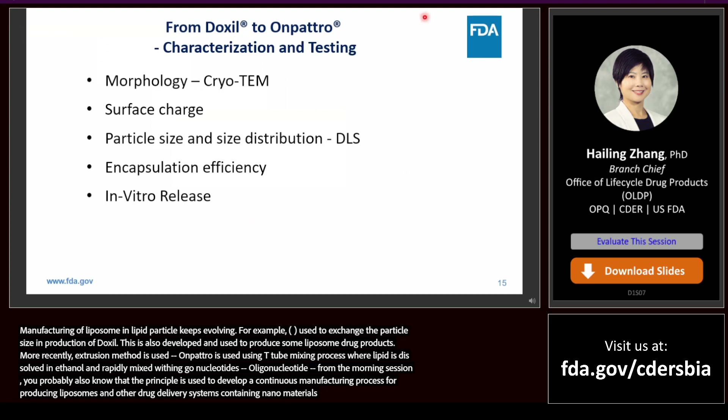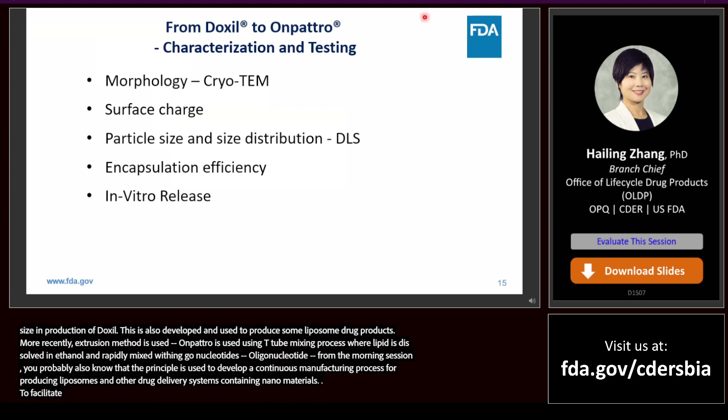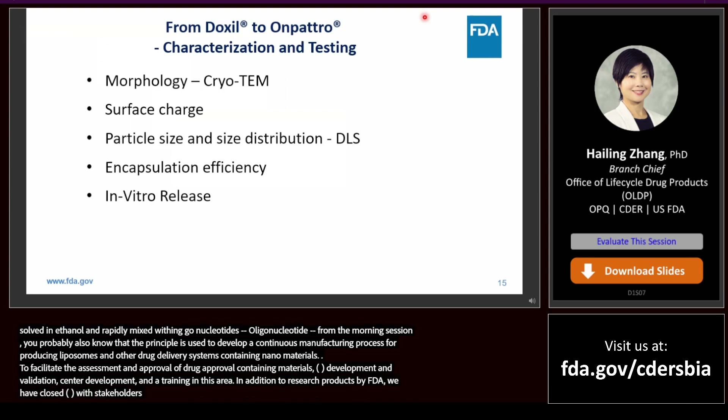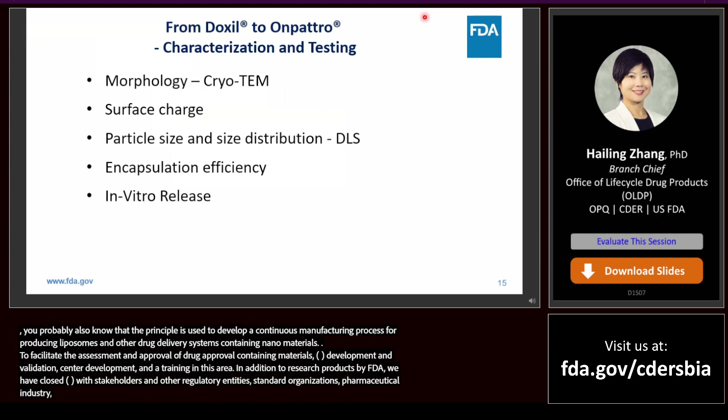To facilitate the assessment and approval of drug products containing nanomaterials, FDA has invested substantial resources in method development and validation, standards development, and training. In addition to research projects conducted by FDA, we have close collaborations with various stakeholders including other regulatory entities, standards organizations, pharmaceutical industry, and academia. In terms of characterization and testing of Onpattro, what we have learned from liposome drug products has become very valuable.